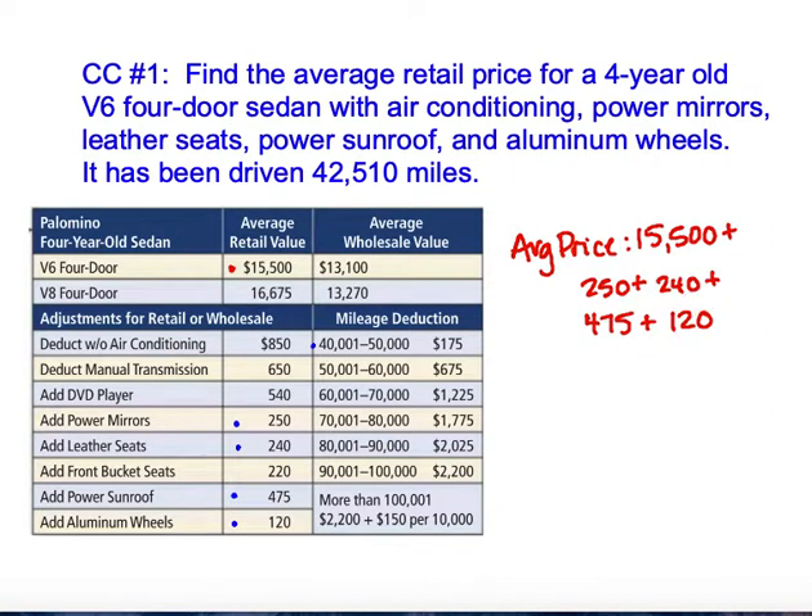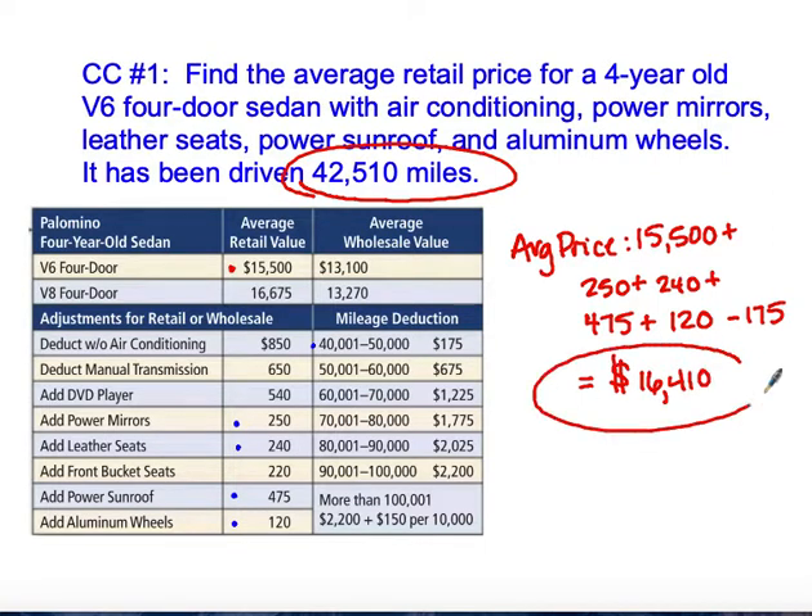Once we do that, we also need to calculate the mileage. The mileage is 42,510, so we will deduct $175 off the value of that vehicle. When doing so, we should expect to pay about $16,410 for that vehicle — a little higher than the average value because of all the options that were added on.